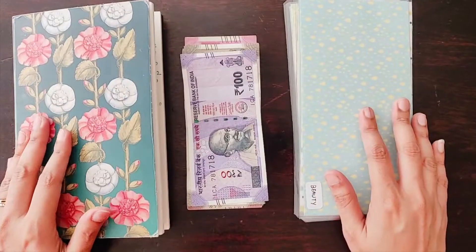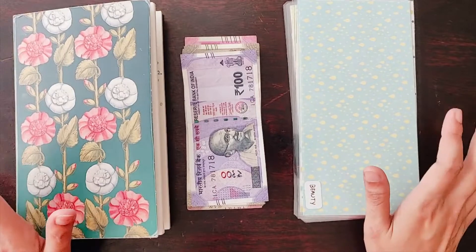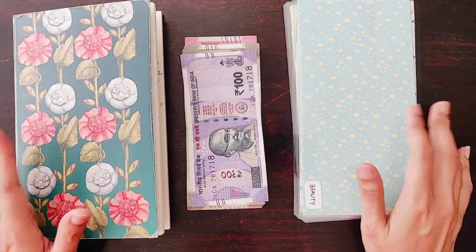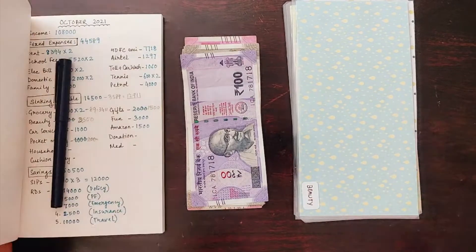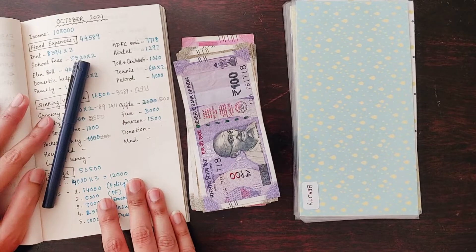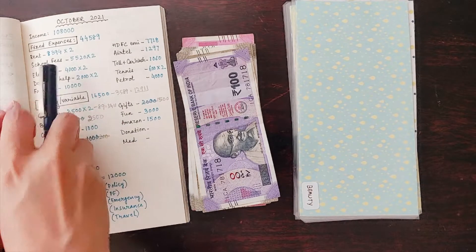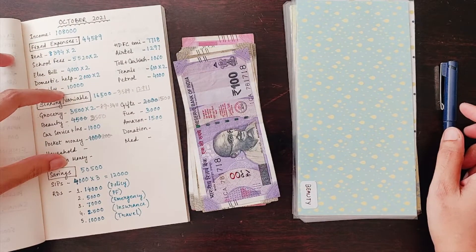Hi there, welcome to my channel again and thanks for joining me today. Today it's all about how I'm stuffing my sinking fund amount. Earlier this month I shared how I did my October month budgeting, and here I will be stuffing the sinking fund amount.